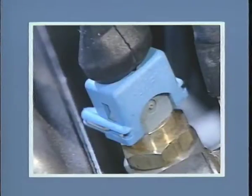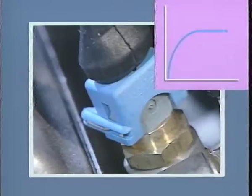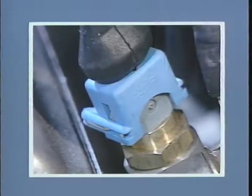In der Elektronik unterscheiden wir analoge Signale und digitale Signale. Beim Analogsignal, wie zum Beispiel vom Temperaturfühler, wertet das Steuergerät die Spannungsänderung aus. Ein digitales Signal, zum Beispiel vom Schalter des Getriebe-Wählhebels, ist eine einfache Ein-Aus-Information an das Steuergerät.